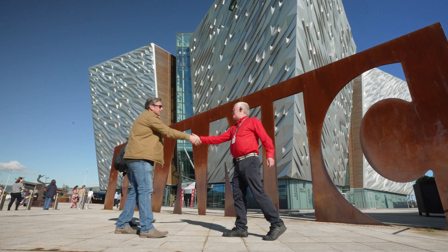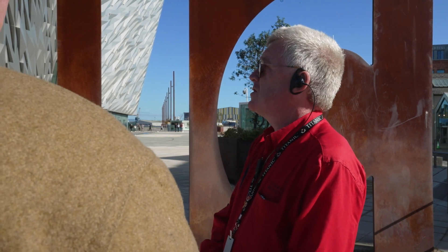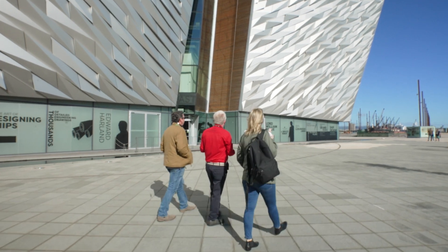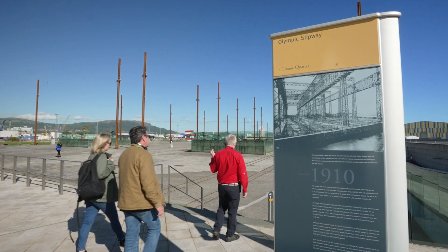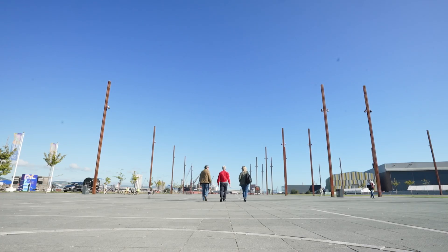Once you've discovered the interior, don't forget to head outside for the Outdoor Discovery Tour, which reveals the hidden symbolism of the iconic building. On the Discovery Tour, you'll hear why and how the ship was built, what happened in its final hours, and the tragic personal stories that are forever intertwined with the legend.